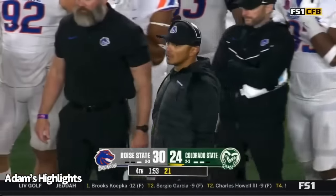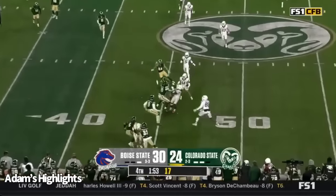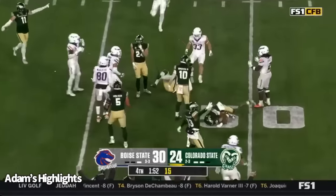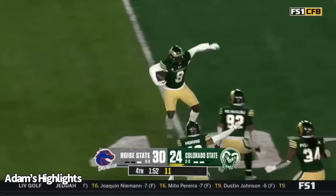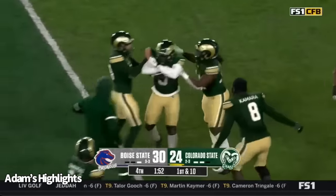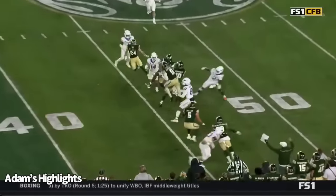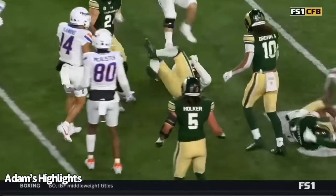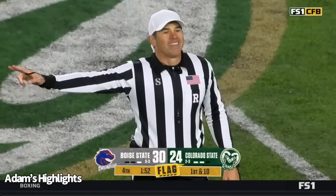Get it back if you hold them. Here's the onside kick — bouncing around, Colorado State has a shot, and they get it. The Rams are alive on homecoming, ladies and gentlemen. Dan Kuth with the recovery. Incredible. Illegal block before the ball traveled ten yards — five-yard penalty against the kicking team. We will replay the kick.